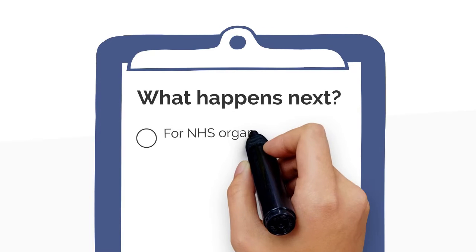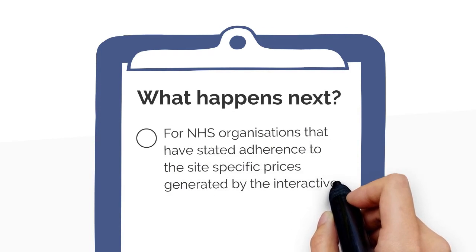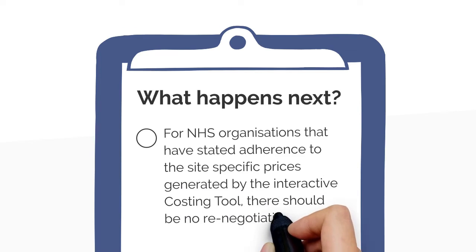What happens next? For NHS organisations that have stated adherence to the site-specific prices generated by their interactive costing tool, there should be no renegotiation.